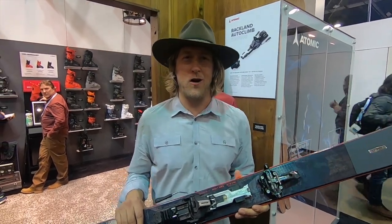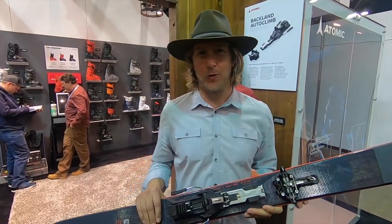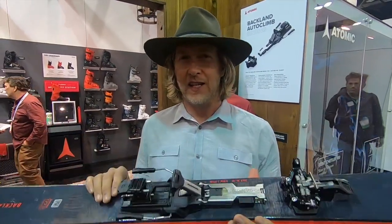Hey, I'm Jake Strasburger. We're here at OR 2020 with Backcountry Skiing Canada. We're gonna show you guys some of the cool new products we have at Atomic. One of the new innovation pieces we have is the new Backland Autoclimb binding. It's pretty cool.